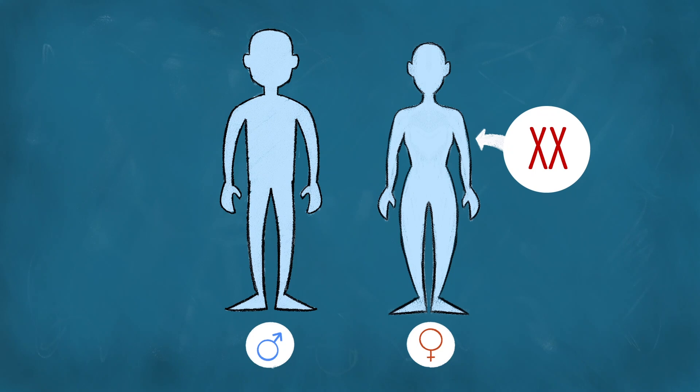Well, that can depend. In humans, it depends on our chromosomes. Females have two X chromosomes. Males, on the other hand, have only one X and one Y chromosome. That Y chromosome, which is much smaller than the X chromosome, codes for a cascade of hormones that cause a developing human to develop male sexual and secondary sexual characteristics.